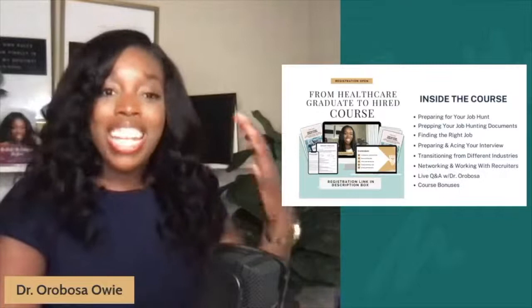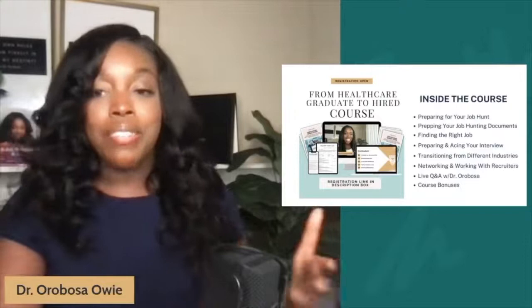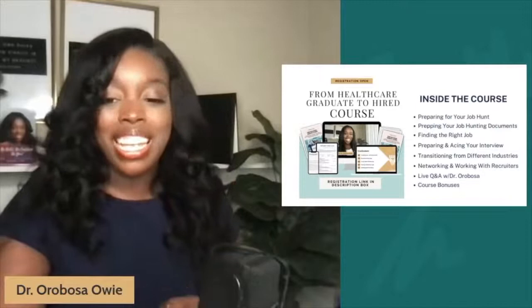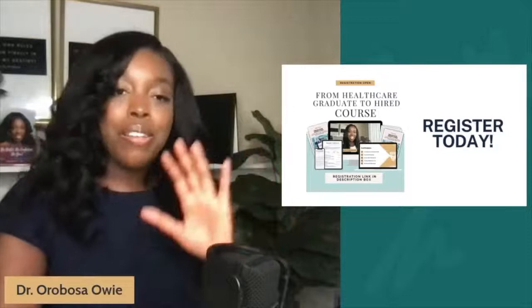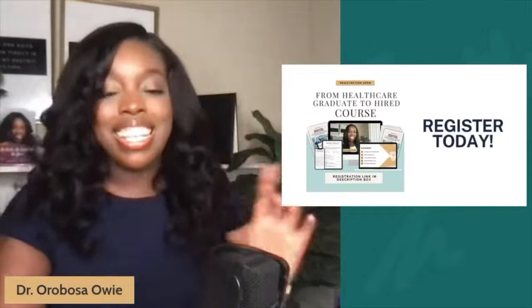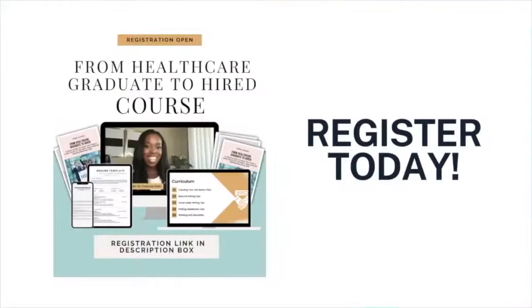Each month you can go live with me via the monthly live Q&A sessions, where you can ask questions about the course or about your job hunting process and how to get hired quickly, because getting hired is the name of the game. The course is now open — I encourage you to register today. I am running a very special promo in efforts to get you hired. Tis the season to getting paid. Thank you for watching and until next time, cheers to getting hired.